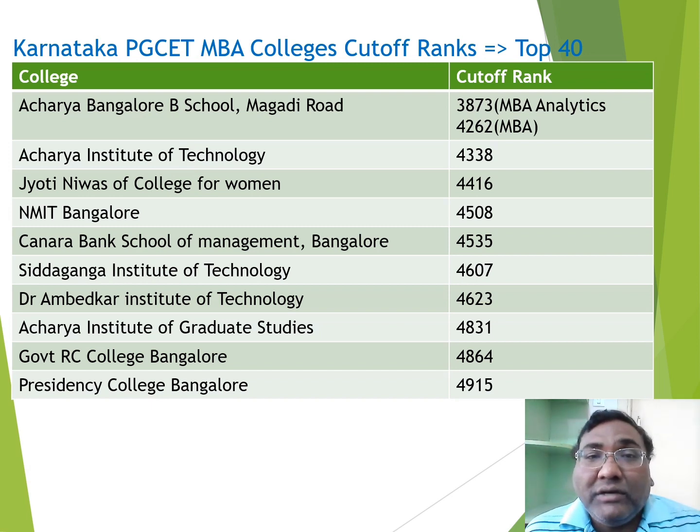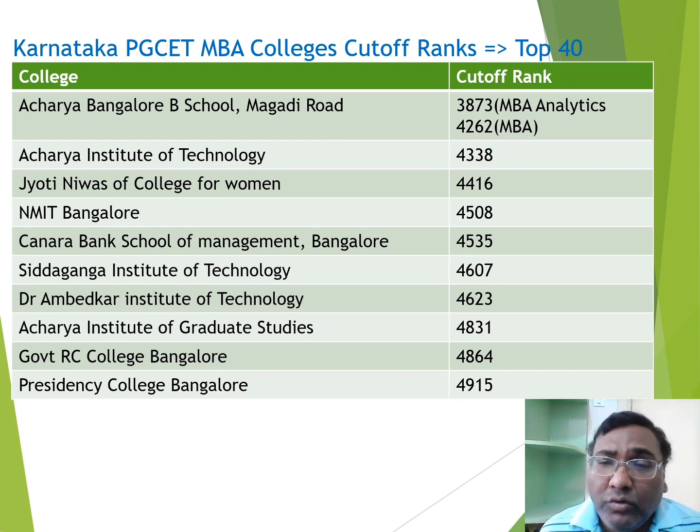Jyoti Nivas College has improved its cutoff compared to last year, where it was around 7000-6000. Similarly, NMIT has also improved its cutoff from last year. At around 4500, you can get NMIT and MIT — I have reviewed both colleges and you can find the videos. The next option is Canara Bank School of Management, which is a Bangalore University course, with a cutoff of 4500.